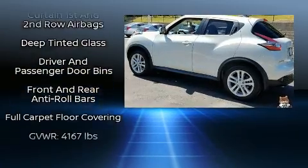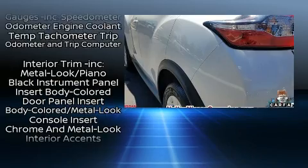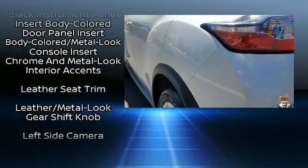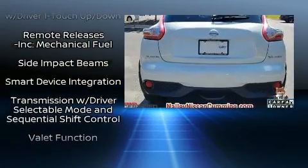Seven speakers enhance the audio experience throughout the interior. This vehicle has achieved certified pre-owned status by passing Nissan's comprehensive certification process, including a comprehensive 156-point inspection.